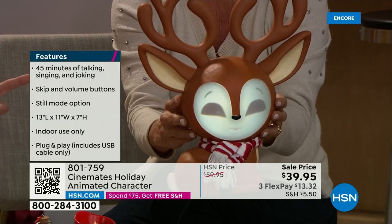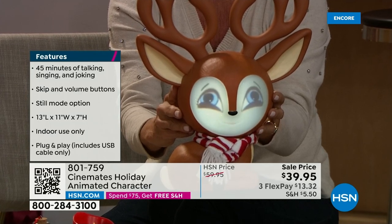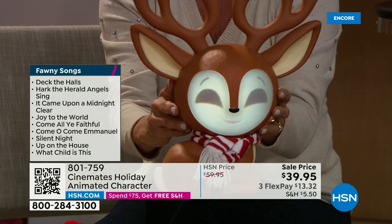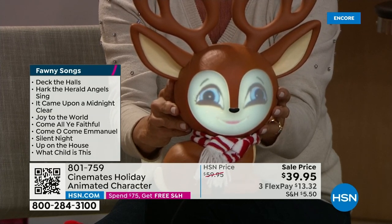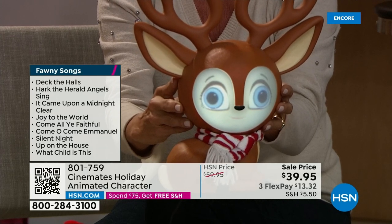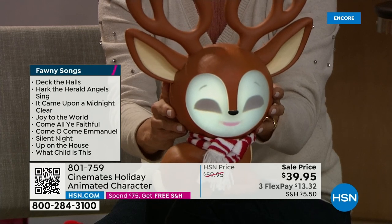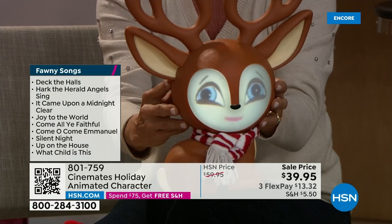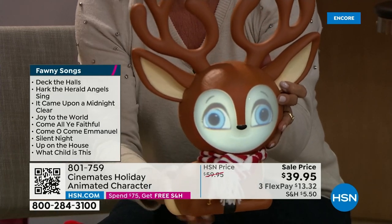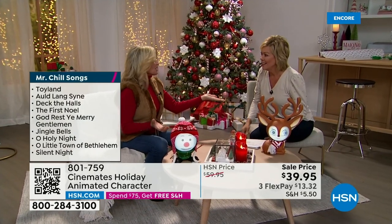There's a skip button in the center — push it and she'll go to the next song. There are over 14 songs with each of them — all Christmas songs you can think of from your childhood. When they talk, they have sweet little things to say. Fonny has a volume up, volume down, and skip button. They plug directly in with a built-in speaker. She's 13 inches in height, 11 in width.